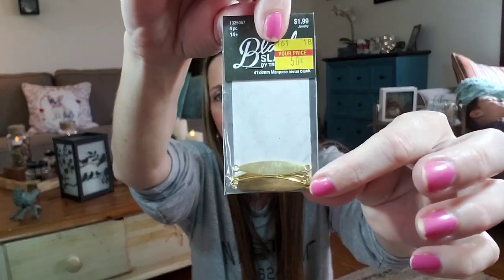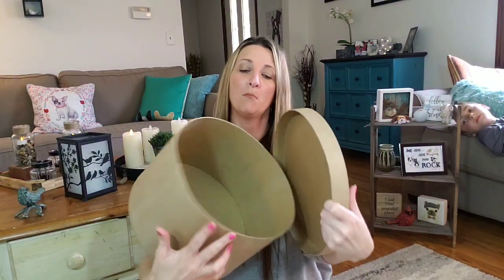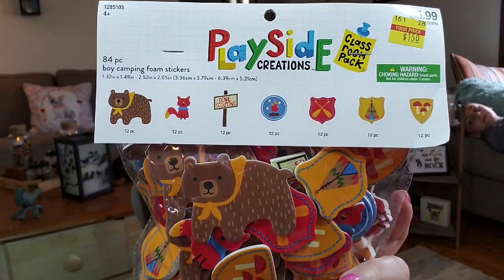I picked up one pack of these because that's all they had. They sold for $1.99 and I paid $0.50. You get four of these gold metal plates, which you can make into a bracelet or a necklace or something. And then what I had a lot of that stuff in was this big round box — it sold for $7.99 and I paid $2. This thing is humongous and will store a bunch of my goodies. They had heart-shaped, star-shaped, and all different sizes, and this was the biggest one. I also picked up one pack of these Playside Creations camping foam stickers — you get all different kinds and it's an 84-piece set. For $5.99, I paid $1.50.